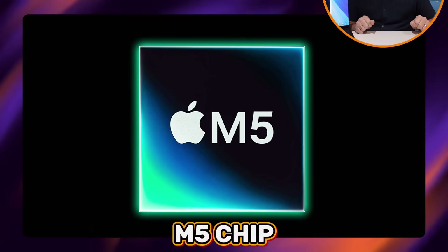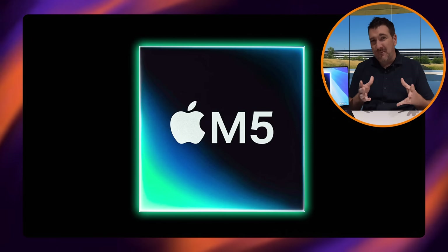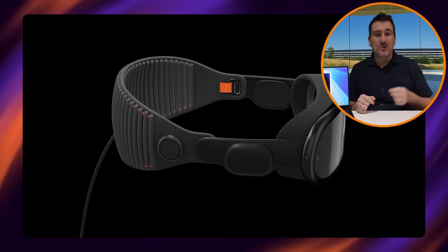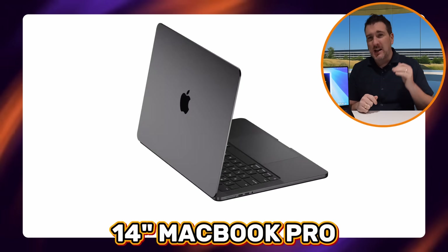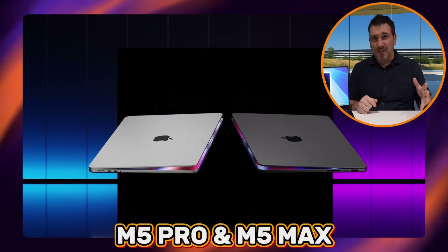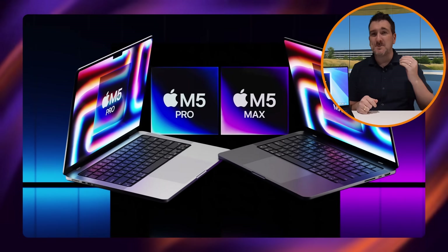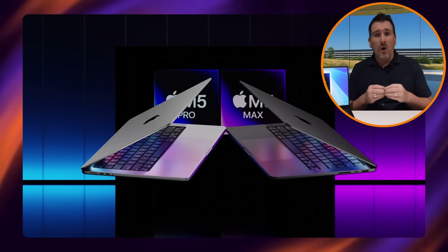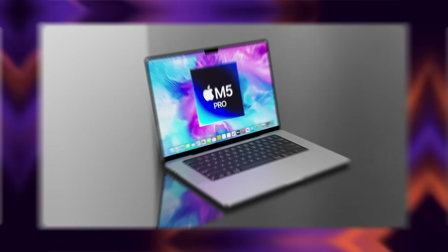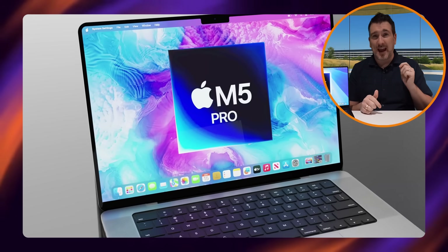With the M5 chip announced and coming out this week inside the iPad Pro, the Vision Pro, and the 14-inch MacBook Pro, a lot of you are wondering what's going to happen with the M5 Pro and M5 Max MacBook Pros — when are they coming, what kind of upgrades will we see, how many cores, and what will performance be like? Today I want to talk specifically about the M5 Pro.